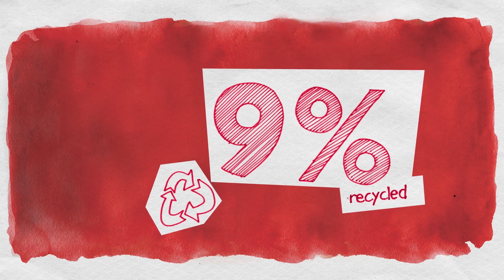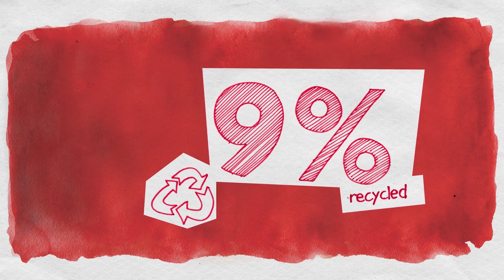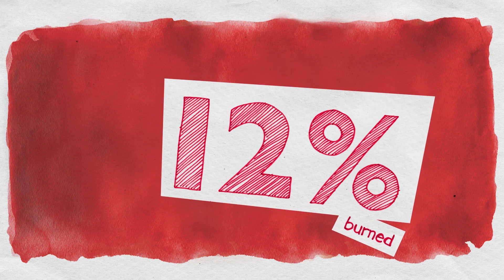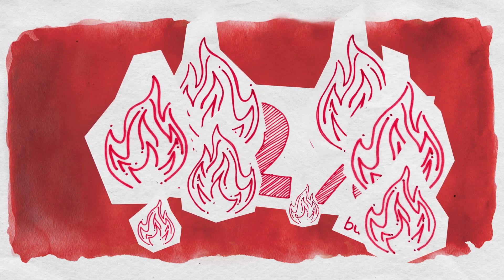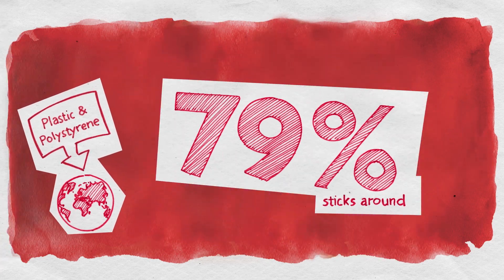9% is recycled. The process can be costly in terms of time and energy consumption, and it leads to low-quality plastics with limited usability. 12% is burned, and although this reclaims some of the energy, it also releases CO2 and toxic gases into the atmosphere. 79% sticks around.